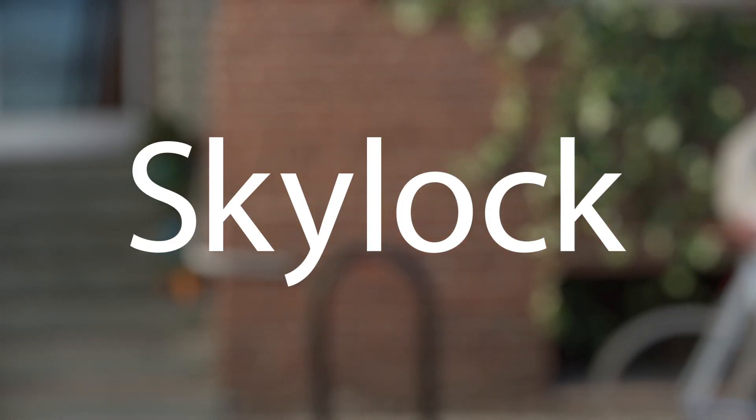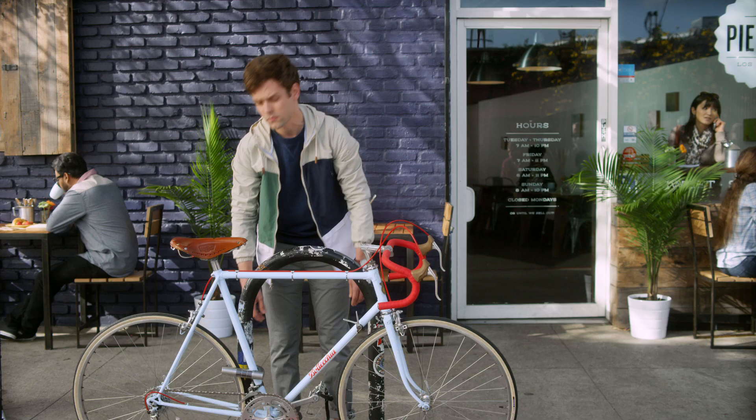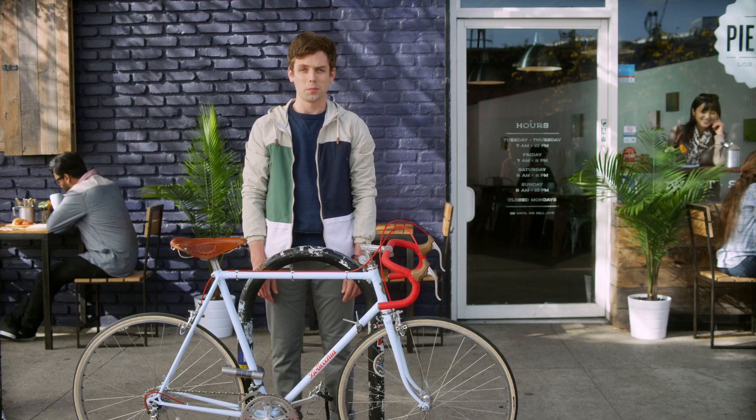Skylock. Sure, it looks like a typical U-lock. Yes, you use it to lock up your bike, and yes, it's as strong as any lock on the market, but Skylock is a lot more.